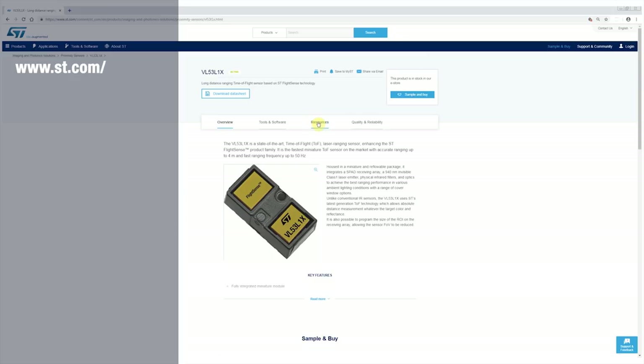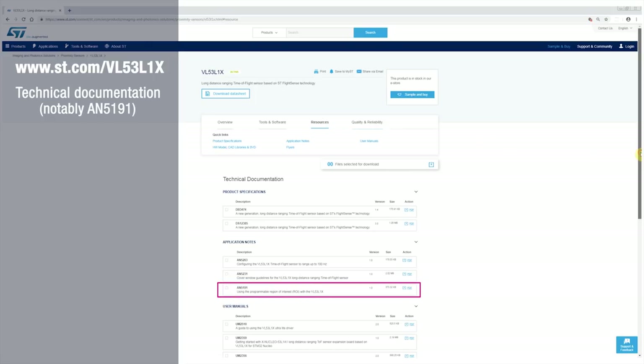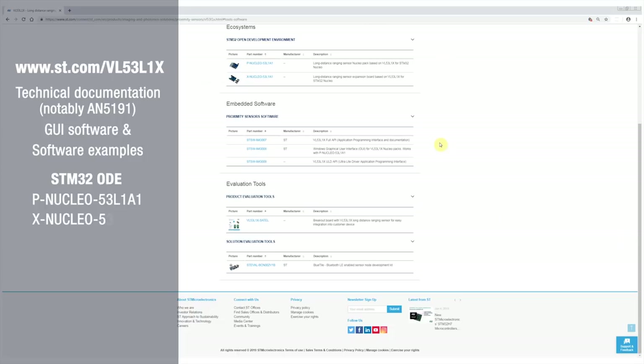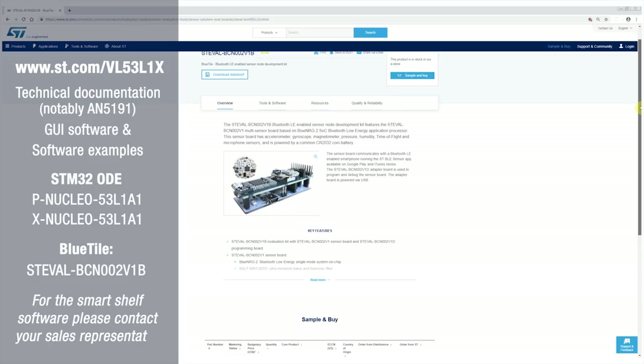For this ST environment, you can download many different resources from st.com/VL53L1X. That includes technical docs, GUI software, software examples, and you can even order nucleo kits from the website. For the blue tile development platform, you can find everything you need there. For the software specific to SmartShelf, please contact your local sales representative.